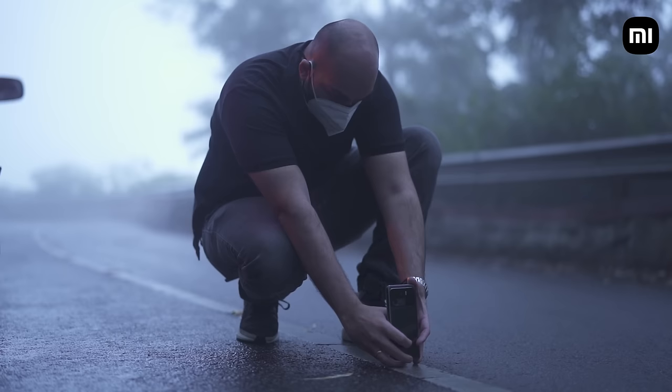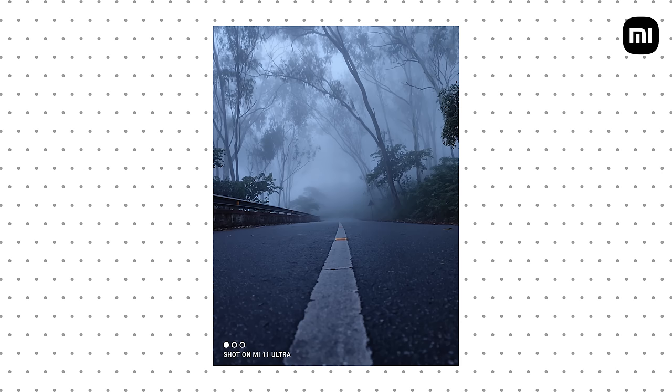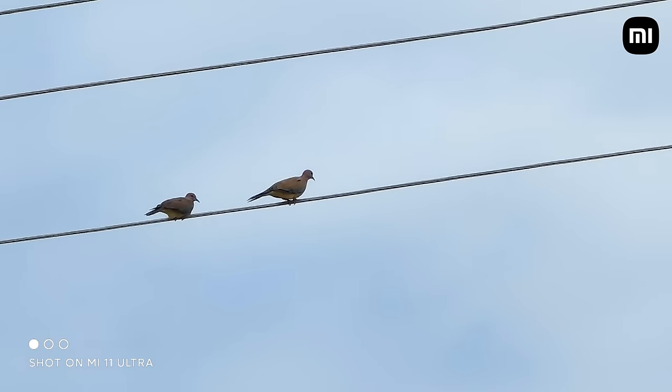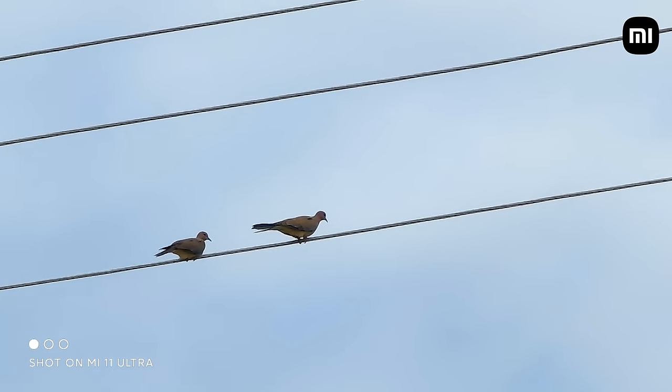Any other smartphone in this situation would have showcased a very noisy frame, not to mention inaccurate colors. The Snapdragon 888 chipset along with the triple ISP ensures great color reproduction, and the Mi 11 Ultra managed to capture the true essence of nature in the shot. The dual native ISO as well as end-to-end HDR10+ delivers great dynamic range and low noise levels.